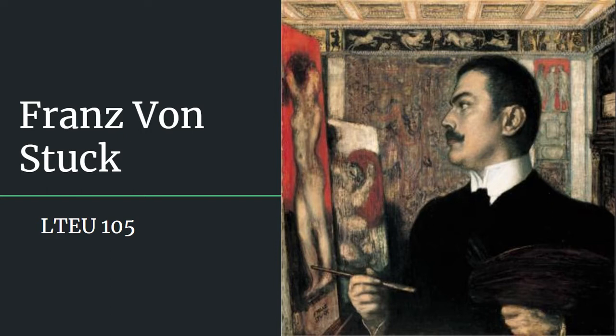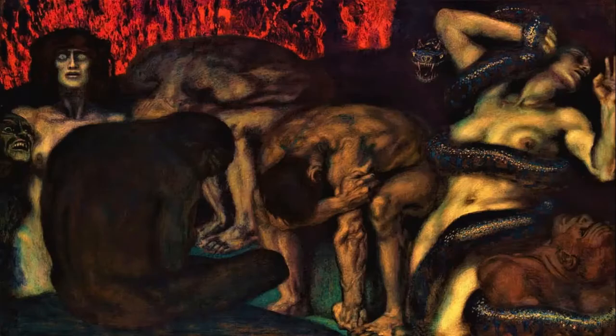Hello everyone, my name is Bettina Cordaghi and today I will be covering the topic of representations of hell in art. I will be focusing primarily on the late 19th to early 20th century German painter, sculptor, and architect Franz von Stuck and his artistic rendition of Dante's Inferno.